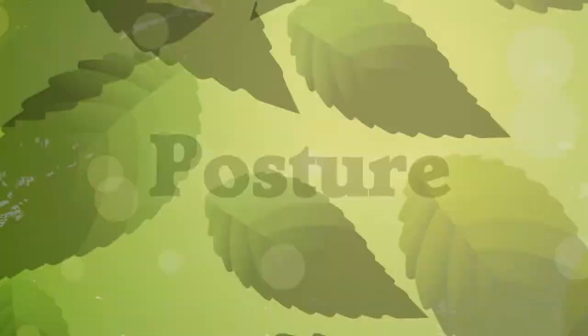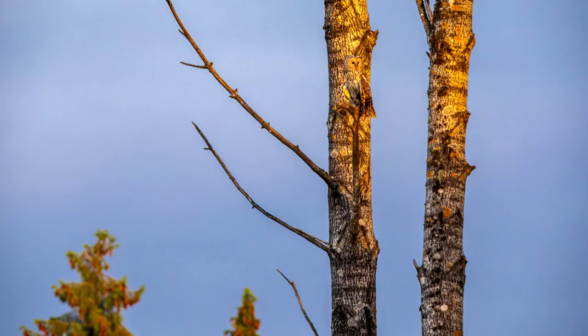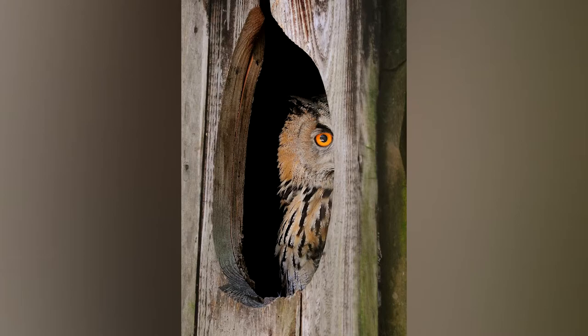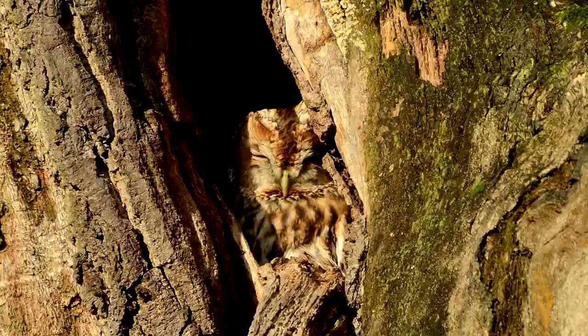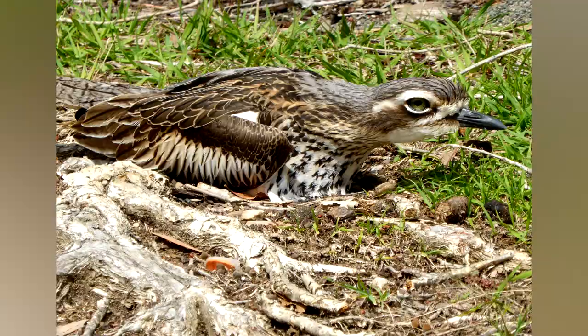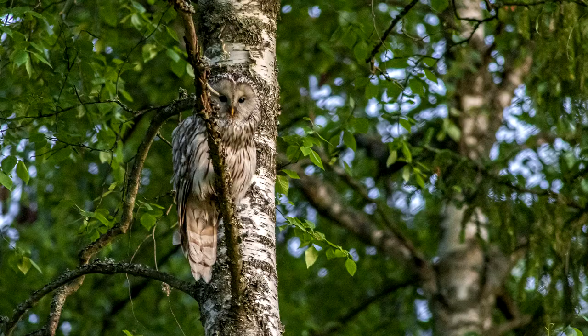The third type is posture camouflage. In addition to the previous two types, birds can stay hidden by what they do, not just how they look. For example, a bird sitting in a tree hollow is harder to spot than one out on a limb. You can see the adult owl here — but did you see the second owl?